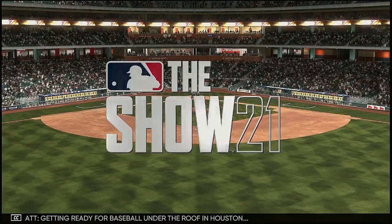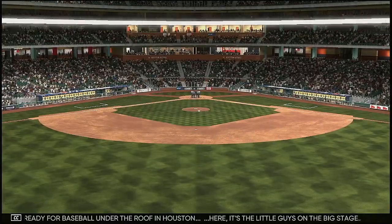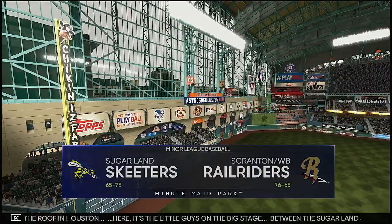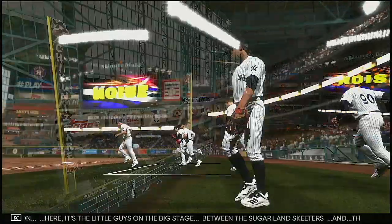Getting ready for baseball under the roof in Houston. It's the little guys on the big stage between the Sugarland Skeeters and the Scranton-Wilkes-Barre Rail Riders.